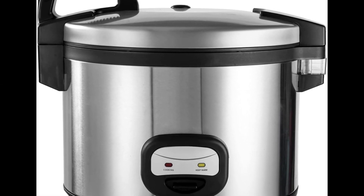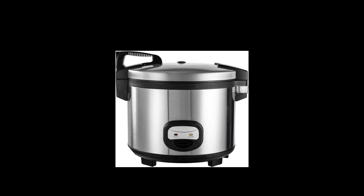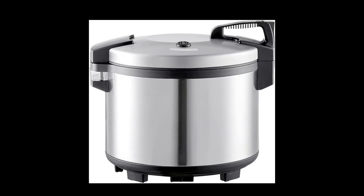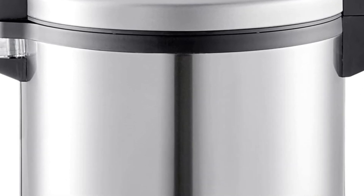This powerhouse cooker is perfect for busy restaurants, cafeterias, and catering services. Cook up to 60 cups of fluffy, delicious rice in one go, saving you time and effort in the kitchen.